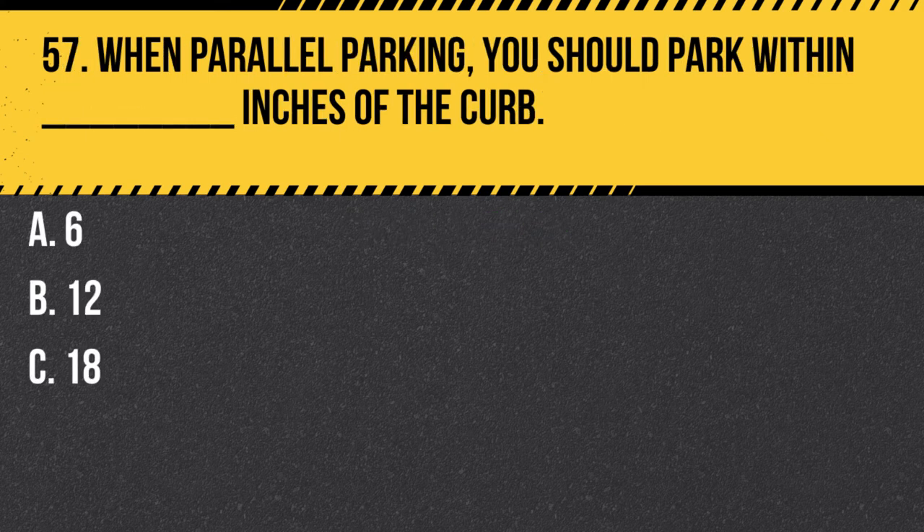Question 57. When parallel parking, you should park within blank inches of the curb. A. 6. B. 12. C. 18. Answer: B. 12. When parallel parking, you should park within 12 inches of the curb to ensure your vehicle is not obstructing traffic.